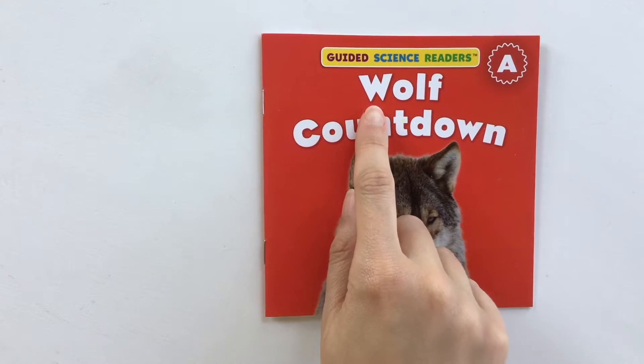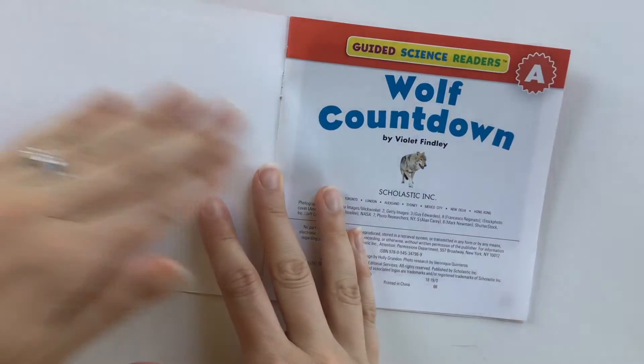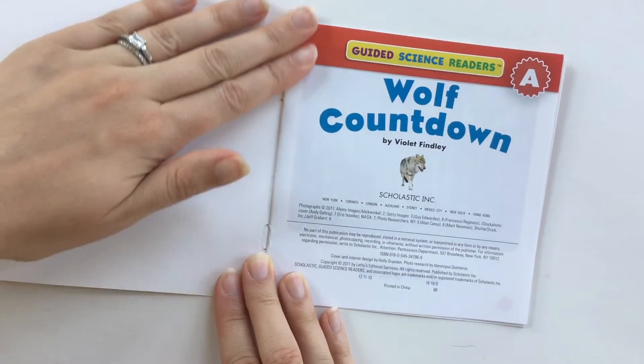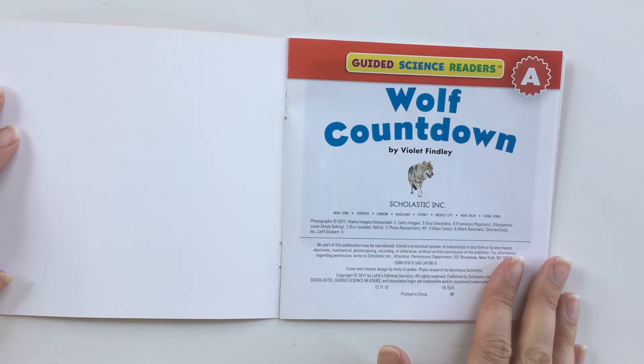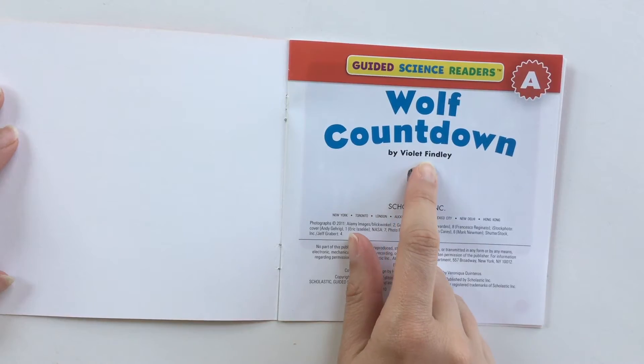All right, today we're going to read Wolf Countdown and we're going to be focusing on making sure we can match the number with the picture. Wolf Countdown by Violet Finley.